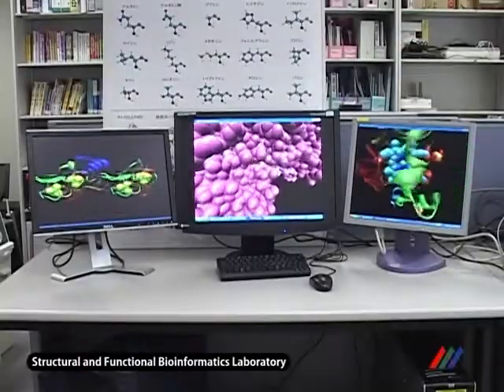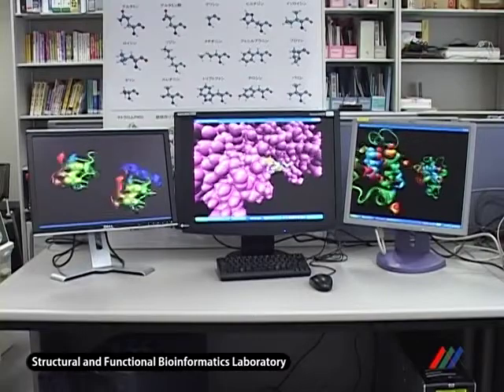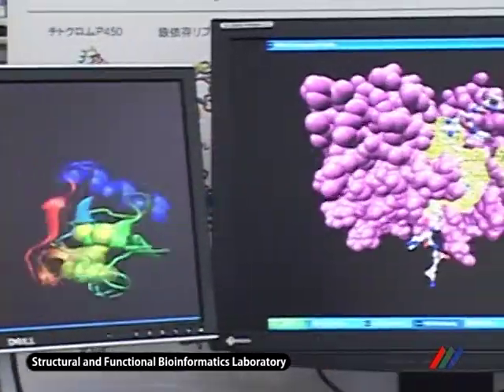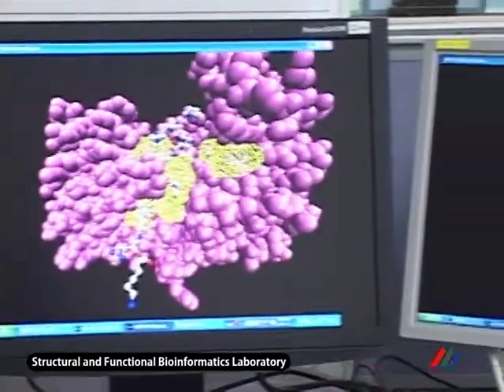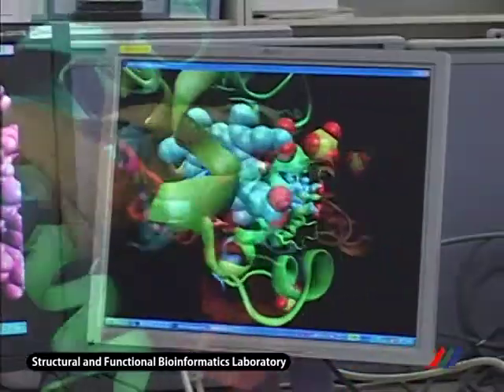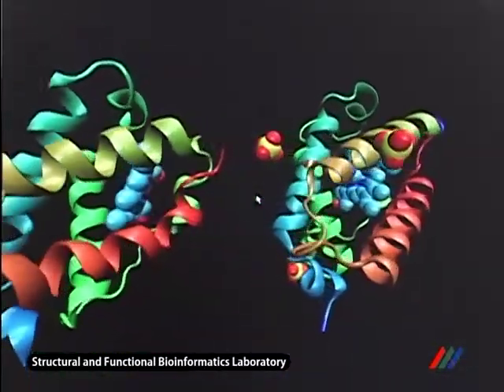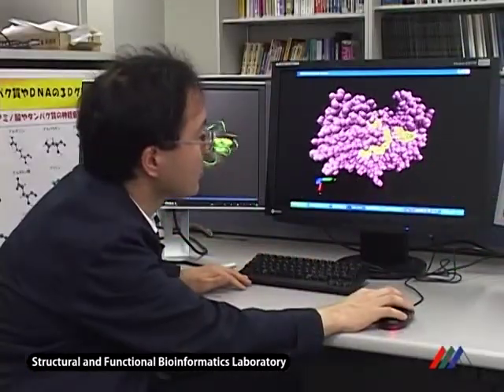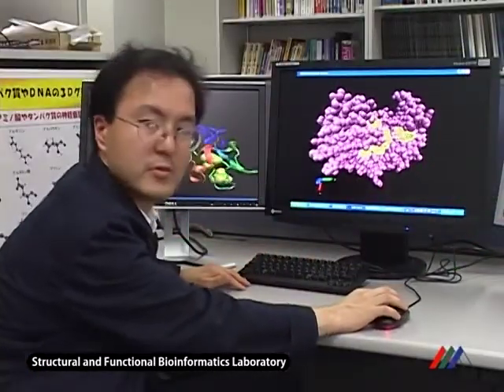Proteins perform various biological functions, such as acting as enzymes or receptors. We have accumulated their sequences and 3D structures in databases. The goal of our research is to understand better the workings of proteins by analyzing these databases using computational and theoretical approaches.